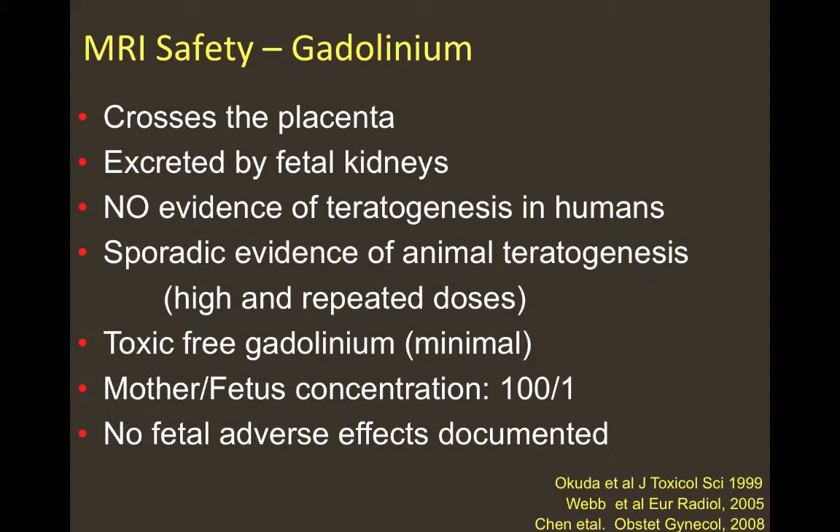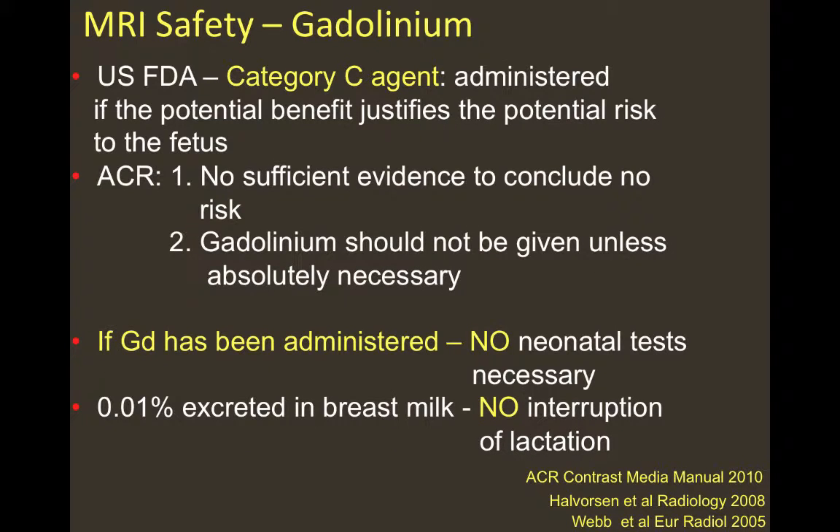Regarding gadolinium administration during pregnancy: it crosses the placenta and is excreted by fetal kidneys, but there is no evidence of teratogenesis in humans, although there is sporadic evidence of animal teratogenesis when high and repeated doses were administered. Free gadolinium toxicity is minimal, though it accumulates — but the mother-to-fetus concentration ratio is 100 to 1. No fetal adverse effects related to renal failure were documented. By US FDA classification it is a Category C agent, administered when potential benefit justifies potential fetal risk. The ACR states there is no sufficient evidence to conclude no risk, so gadolinium should not be given unless absolutely necessary. If administered, no neonatal tests are necessary, as less than 0.01% is excreted in breast milk, so there is no need to interrupt lactation.